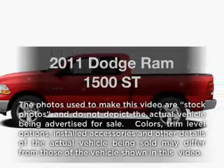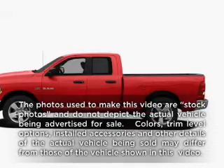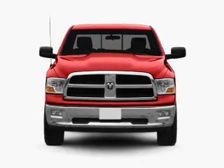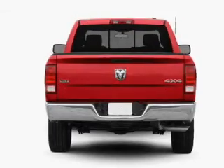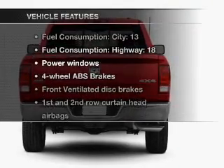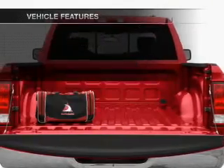Travel the roads in style and comfort in this great vehicle with a powerful 8-cylinder engine that responds smoothly to its automatic transmission. The anti-lock braking system will help deliver you safely to your destination. Plus, enjoy these notable features that are included in this vehicle.